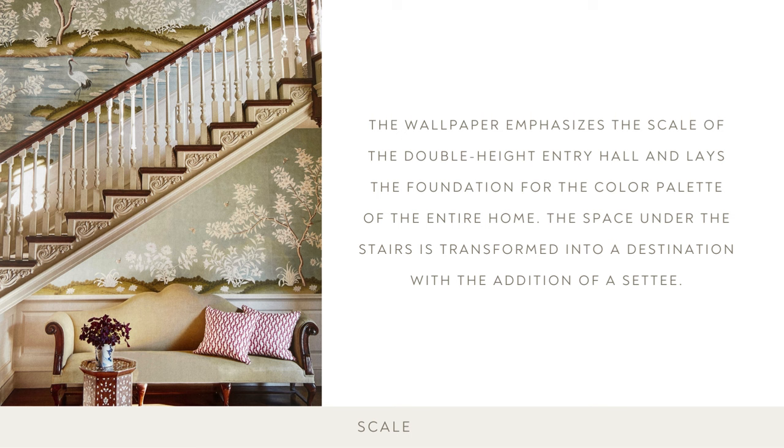Here you can see the wallpaper emphasizes the scale of the double-height entry and lays the foundation for the color palette of the entire home. The space under the stairs is transformed into a destination with the addition of a settee.